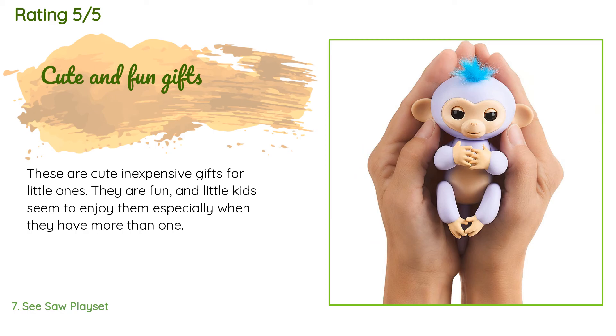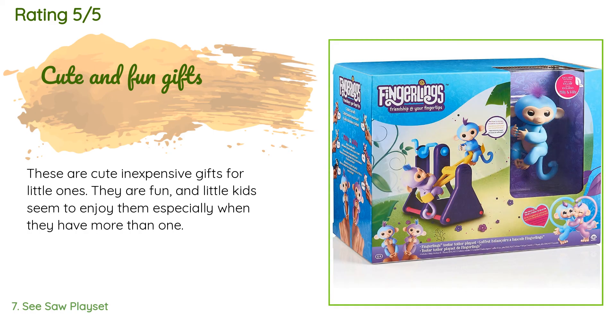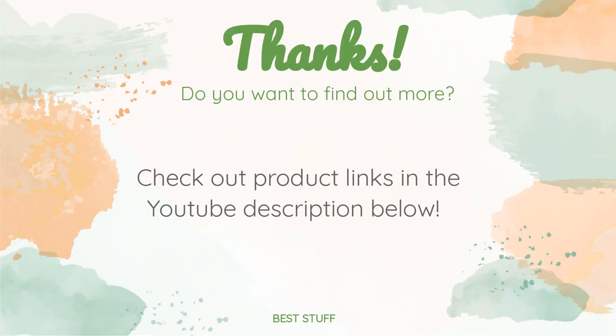A customer said: these are cute, inexpensive gifts for little ones. They are fun and little kids seem to enjoy them, especially when they have more than one. Thanks for watching and hope you liked it! As always, all the links about the products will be in the description below, so if you want to find the best prices and more information, be sure to check them out.